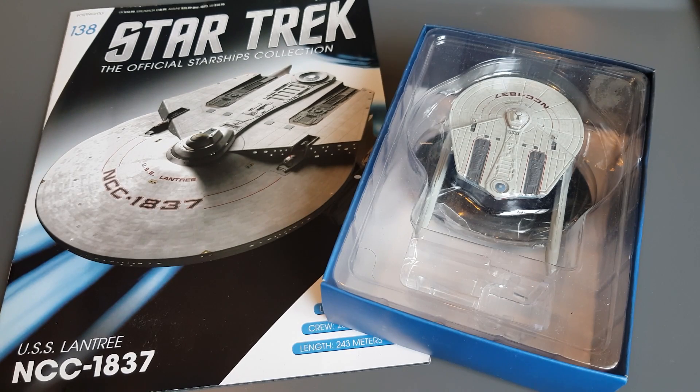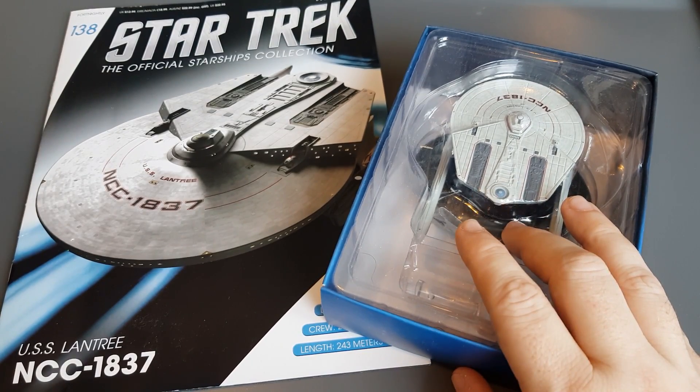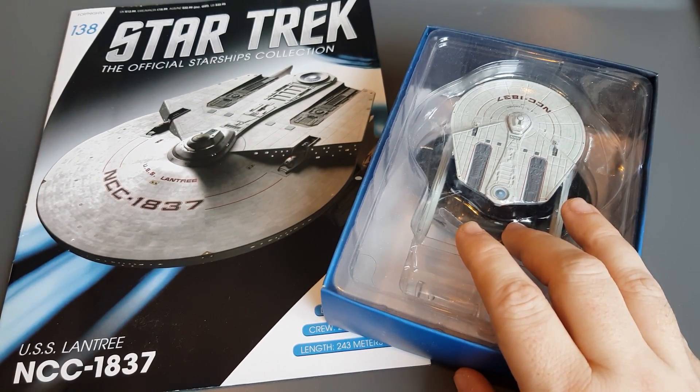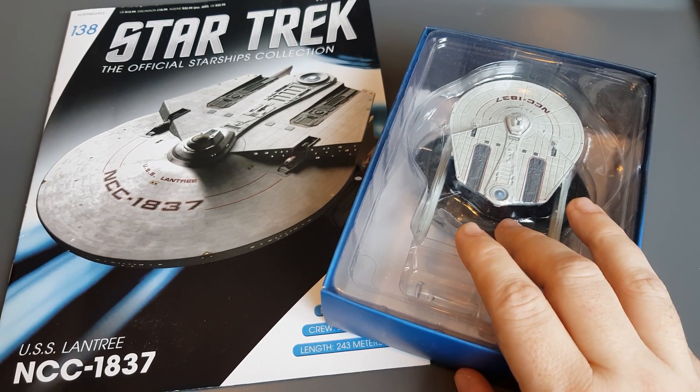Greetings everyone, Irish Trekkie back with another Star Trek: The Official Starships Collection issue review, this time featuring issue 138. We have the USS Lantry, the next in our growing collection of Miranda class ships. We have this variant NCC-1837, so it'll be interesting to see what's in the magazine and if this Miranda class variant lives up to its reputation.